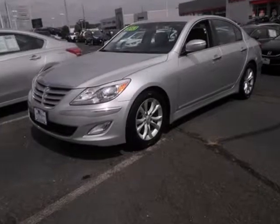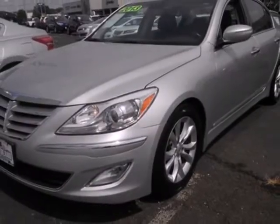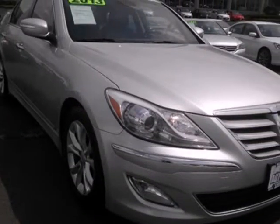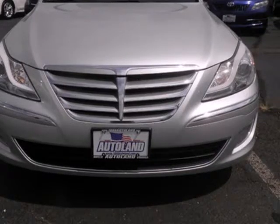We think you will love this Prione 2013 Hyundai Genesis 4-door sedan, 6-cylinder 3.8L, which has 40,541 miles. It comes fully equipped with a 3.8L 6-cylinder DOHC engine, 333 horsepower, 4 doors, and many other features.